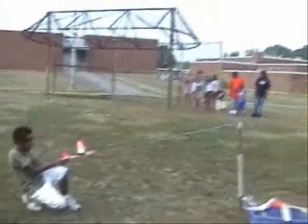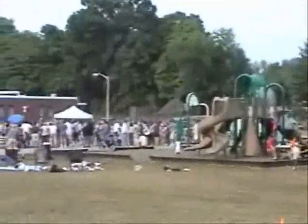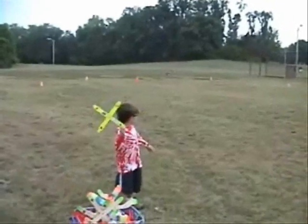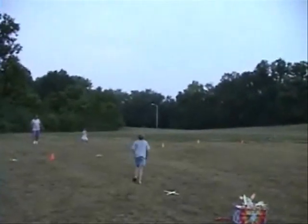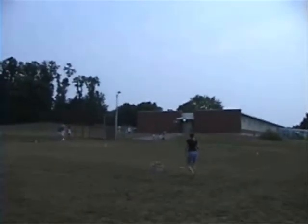Wow. Go ahead. Knock it back, knock it back. Flick it like you're not. Whoa! Whoa! Whoa!